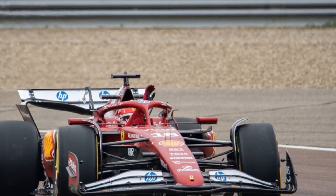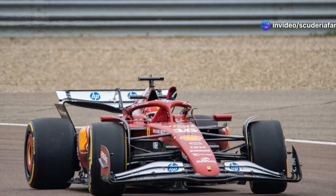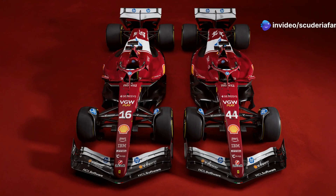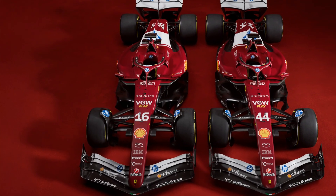At the top of the side pods, there is a particular solution that somehow takes inspiration from the F175. We are talking about a hint of the side pod tubs. We can see the creation of a ramp, once again useful for limiting the effects of yaw angle variations, and in particular, static pressure losses.